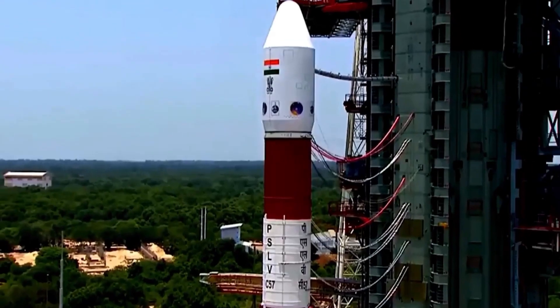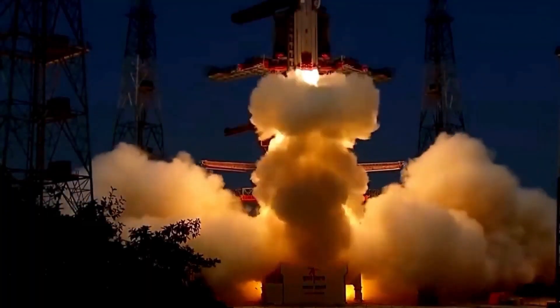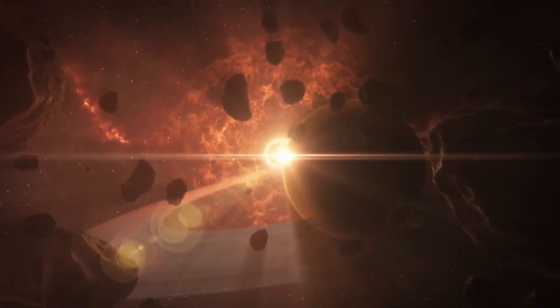In this video, we'll take you on a journey through the Aditya L1 mission, exploring its significance, goals, and the incredible technology behind it. So buckle up for this solar odyssey.